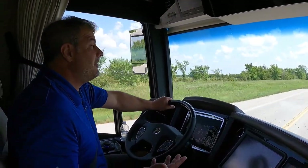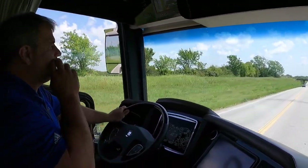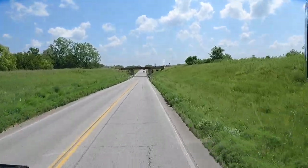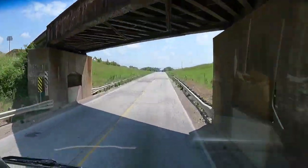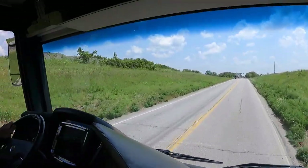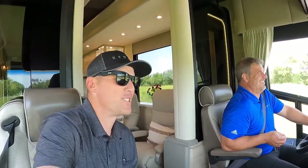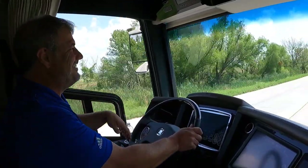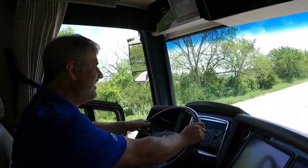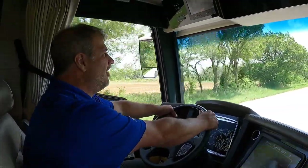We're going underneath a 13-8 bridge. I have no problem — I'm going 60 miles an hour right now. It's all about trust. You just got to go through it. You guys saw it — 13-8, the new Newell coach is all good. What I mean is, we always talk about our interior height being within 13-6, so there's no better test than the overbridge. I'm going to go to sport mode and step up the shocks because I'm going to go around a pretty sharp curve up here.